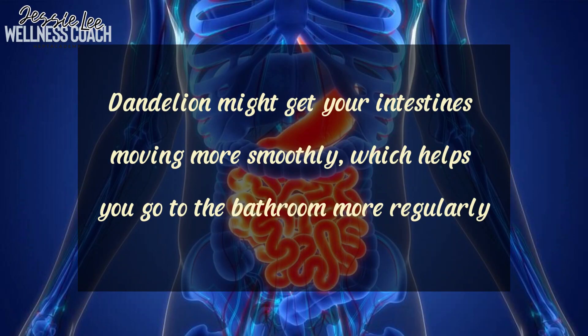Now let's talk about number six: laxative effect. Dandelion can help with constipation because it's packed with soluble fiber. This fiber soaks up water in your gut, makes your stool softer and easier to pass. Plus, dandelion might get your intestines moving more smoothly, which helps you go to the bathroom more regularly. So if you are feeling backed up, dandelion could be just the thing to help get things moving again.